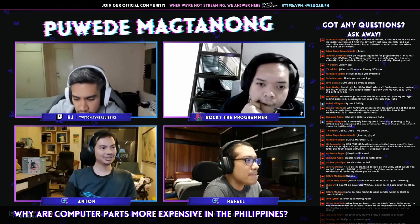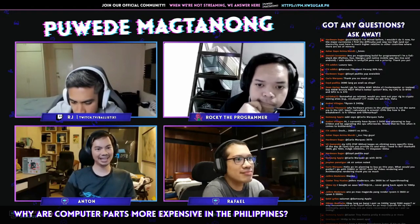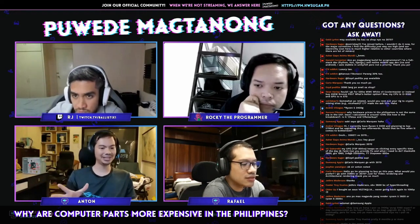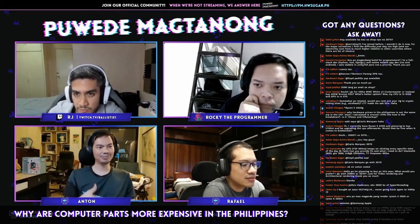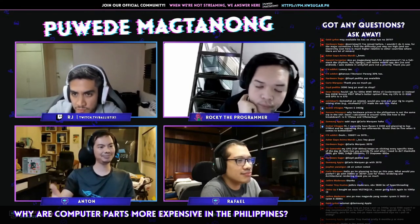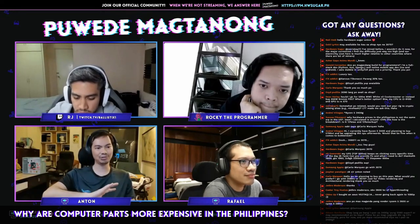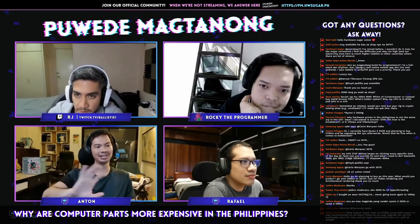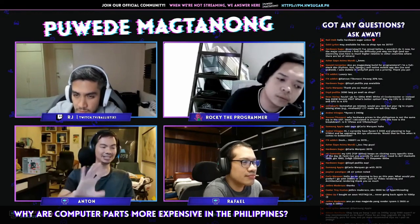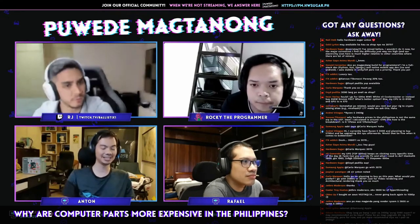It's also a function of supply and demand. Relatively few PC guys here compared to the States, where you have a large population able to buy those parts. The more you buy as a retailer or distributor, the cheaper you can get it. Our distributors here have a much smaller market, so they can only buy a limited amount. If in the States you can order 100,000 units, here you can only order 10,000 — so the per-unit cost ends up much higher.